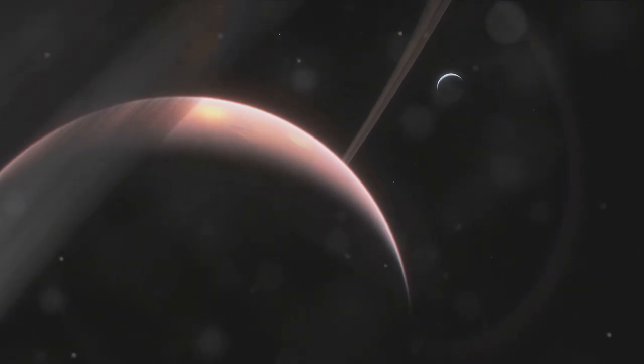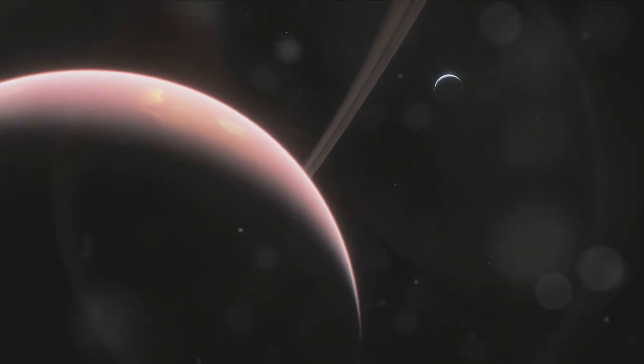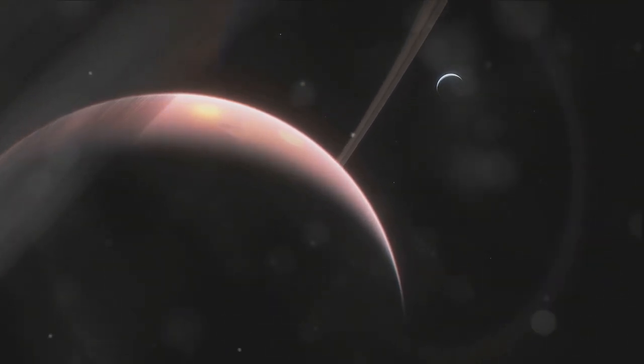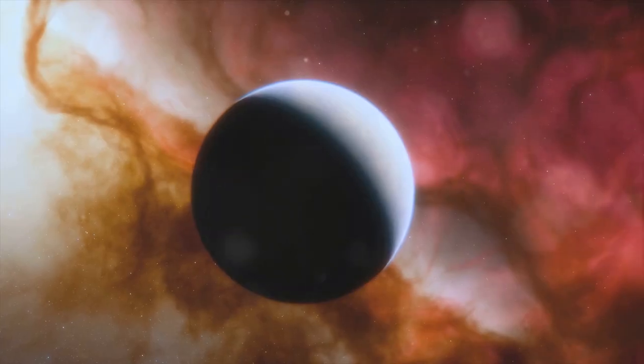Enceladus orbits Saturn in the outer part of the E-ring, the faintest and outermost of Saturn's rings, composed mostly of ice particles ejected from Enceladus's geysers. Beneath its icy shell, Enceladus is believed to harbor a global ocean of liquid water, making it one of the prime locations in the search for extraterrestrial life.